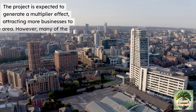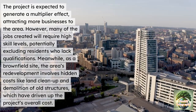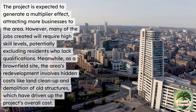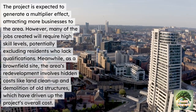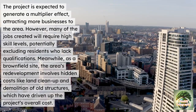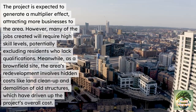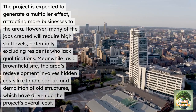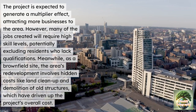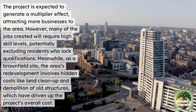As previously stated, the project is expected to generate a multiplier effect, attracting more businesses and investment to the area. However, many of the jobs created will require higher skill levels, potentially excluding residents who lack qualifications. Meanwhile, as a brownfield site, the area's redevelopment involves hidden costs like land clean-up and demolition of old structures, which have significantly driven up the project's overall cost.